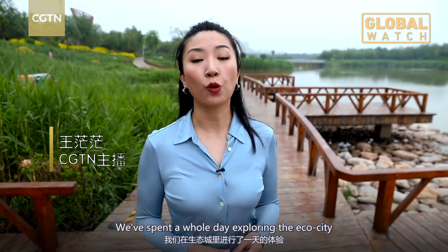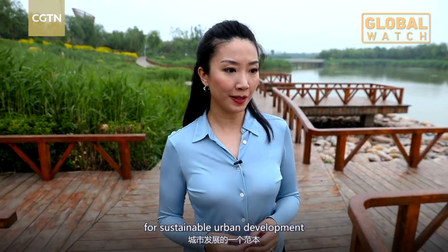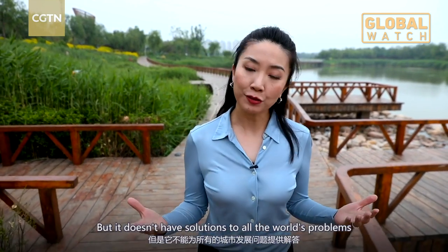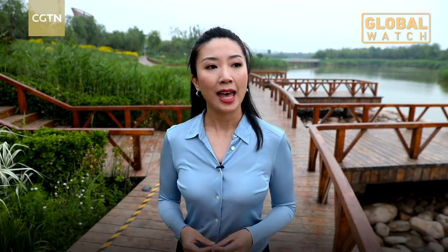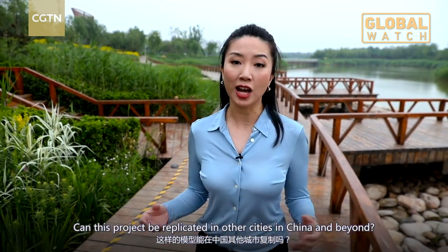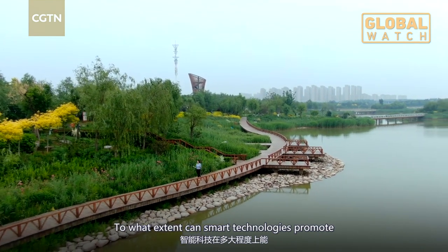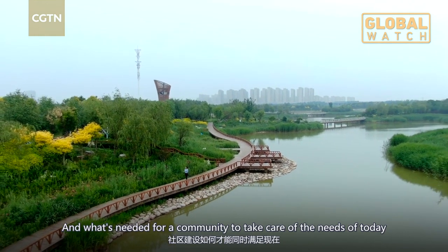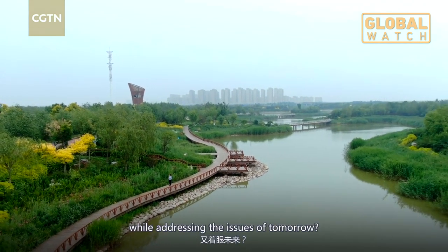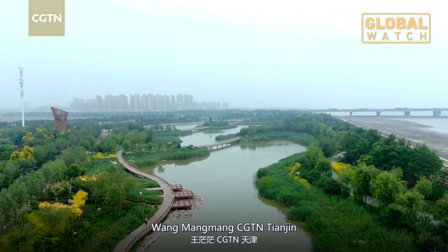We've spent a whole day exploring the eco-city. It was built with the hopes of becoming a model for sustainable urban development, but it doesn't have solutions to all the world's problems. Can this project be replicated in other cities in China and beyond? To what extent can smart technologies promote a healthy and green lifestyle? And what's needed for a community to take care of the needs of today, while also addressing the issues of tomorrow? Wang Mang Mang, CGTN, Tianjin.